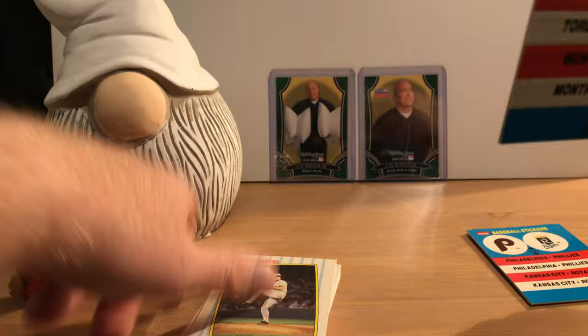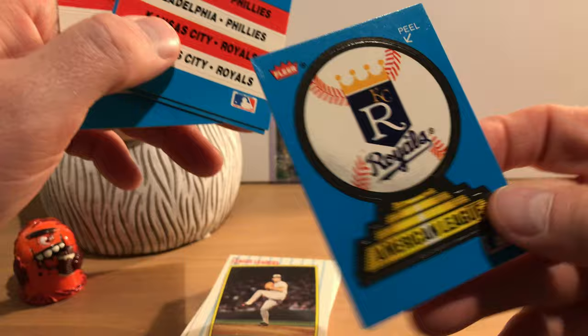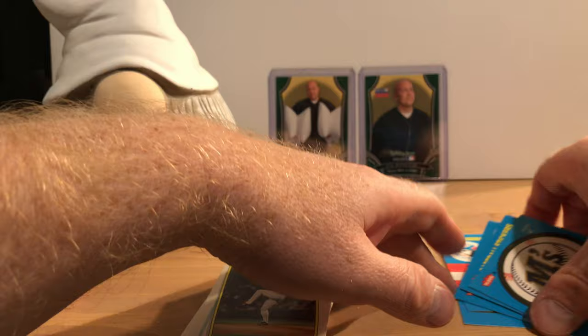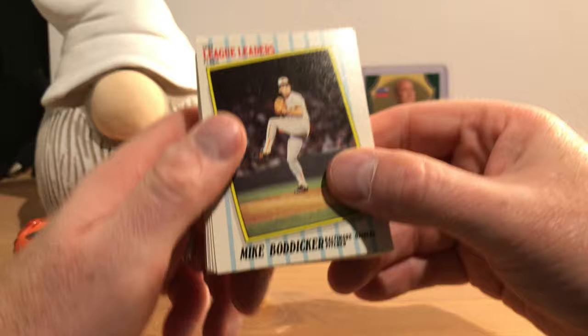Oh wait, these are stuck together — there's one of the Tigers, and I missed them here too — there's one of the Royals, and one of the Mariners. I don't know exactly what I'm going to do with those. They even have stuff printed on the back, which is nice. So these are League Leaders.